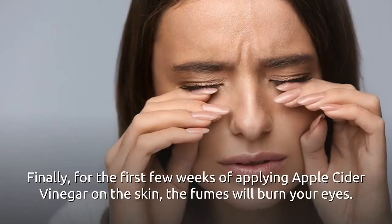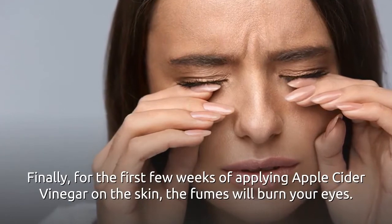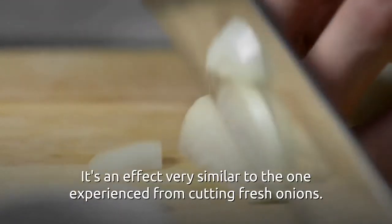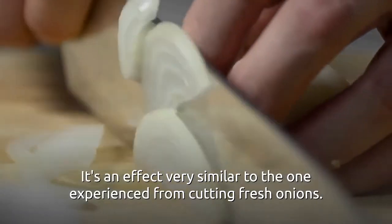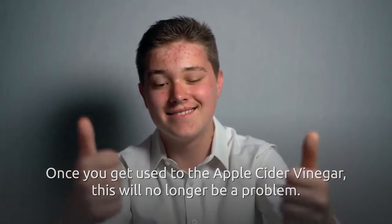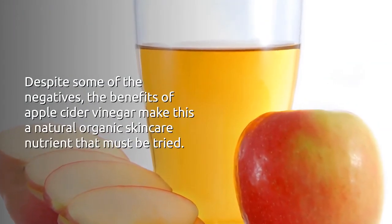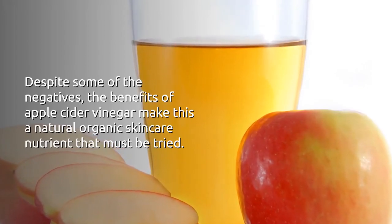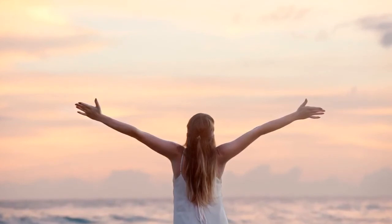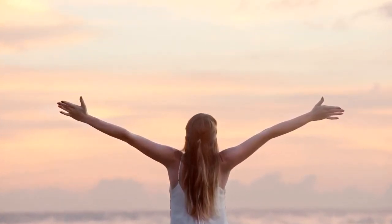Finally, for the first few weeks of applying apple cider vinegar on the skin, the fumes will burn your eyes — an effect very similar to cutting fresh onions. Once you get used to the apple cider vinegar, this will no longer be a problem. Despite some of the negatives, the benefits of apple cider vinegar make this a natural, organic skincare nutrient that must be tried. If you like this video, hit thumbs up, share, and subscribe to our channel. This is Jump Health — thank you for watching.